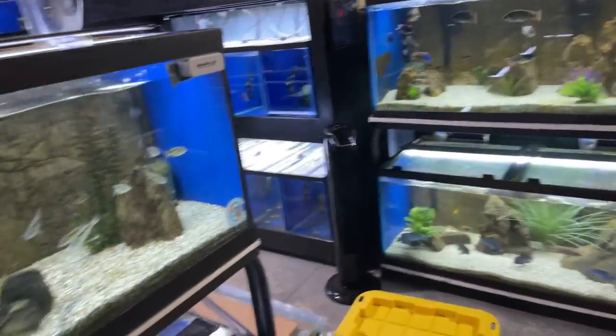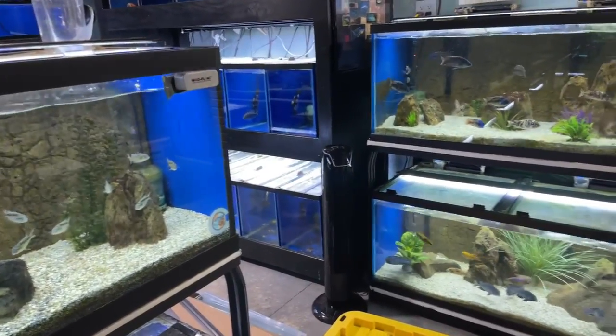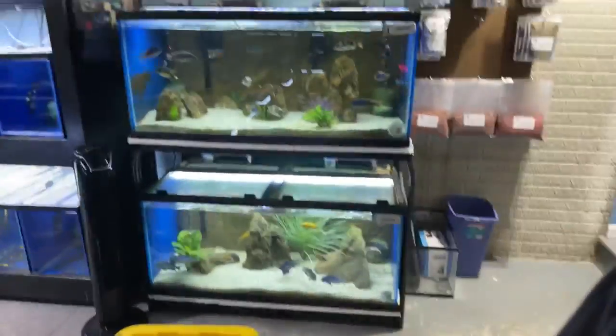What's up YouTube — figured we'd do a walk around, I haven't done one in a little while. I'd show you guys what fish we have available here at Cunningham Cichlids. We still got a lot of nice fish available, so let's go ahead and walk around and take a look.